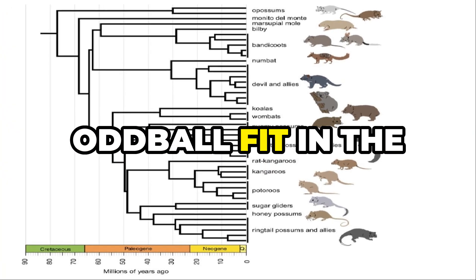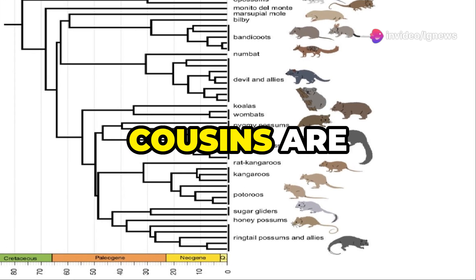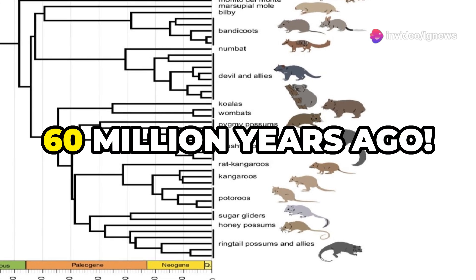But where does this oddball fit in the marsupial family tree? Using jumping genes, scientists found its closest cousins are bandicoots and bilbies. Their shared ancestor lived about 60 million years ago.